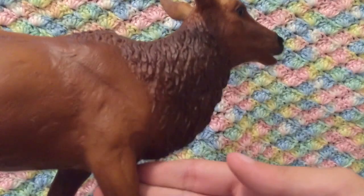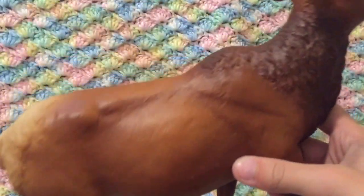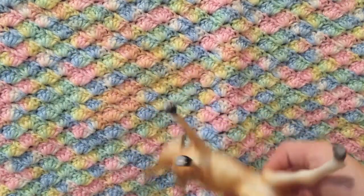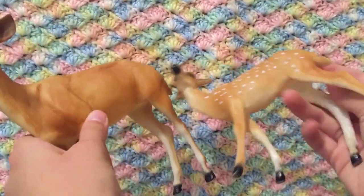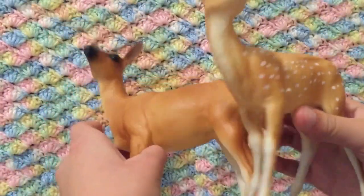Next up is this little deer, and of course she has a mama, so we have a deer and her baby. I'm pretty sure these are white-tailed deer, but let me know in the comments if I'm wrong.